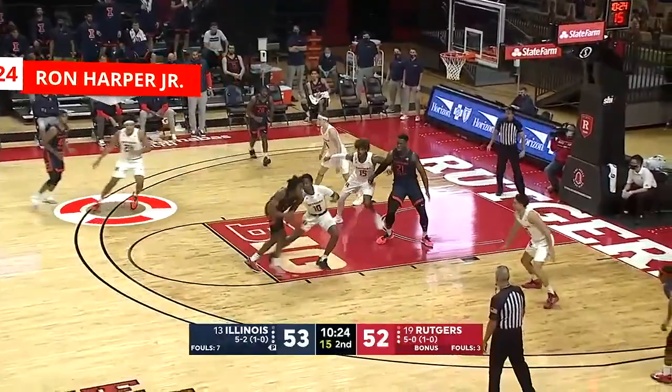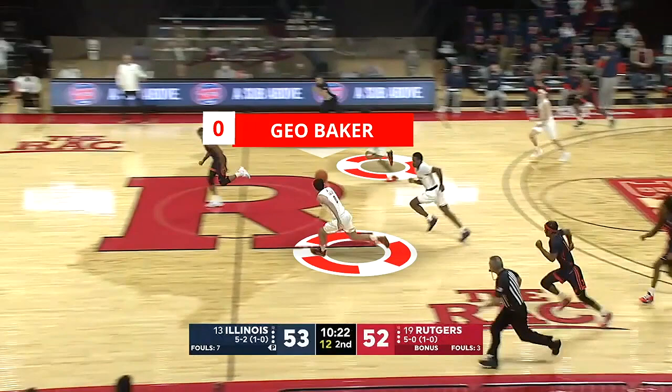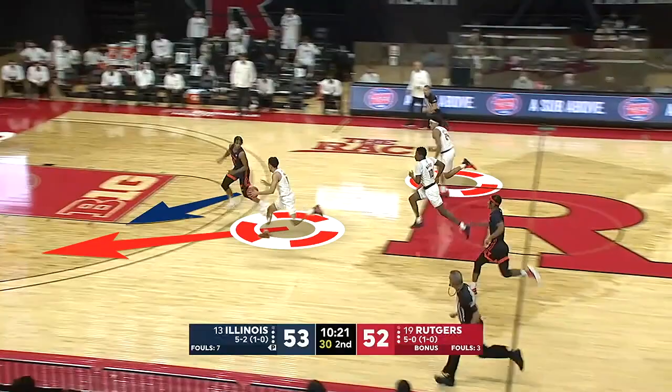Once again Harper feels the game defensively. He sees the turnover early and is sprinting out once he sees Geo's got the ball. Geo splits the floor — I'd like him to go a little wider to his left just to make Miller commit a little bit more. But he still commits. Harper gets there so quickly because he ran the lane.